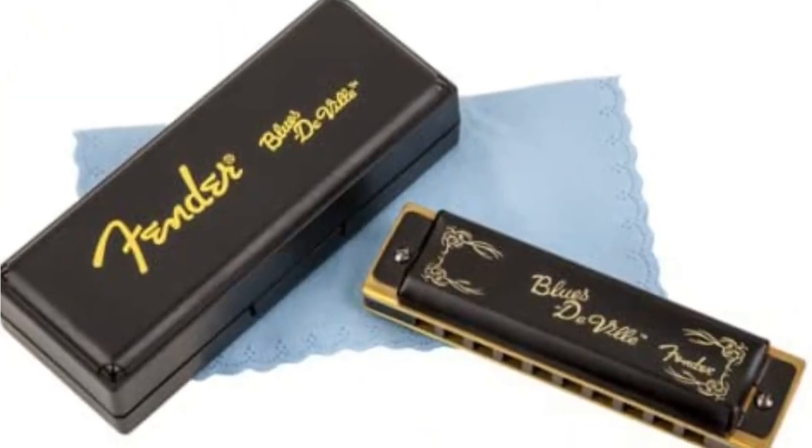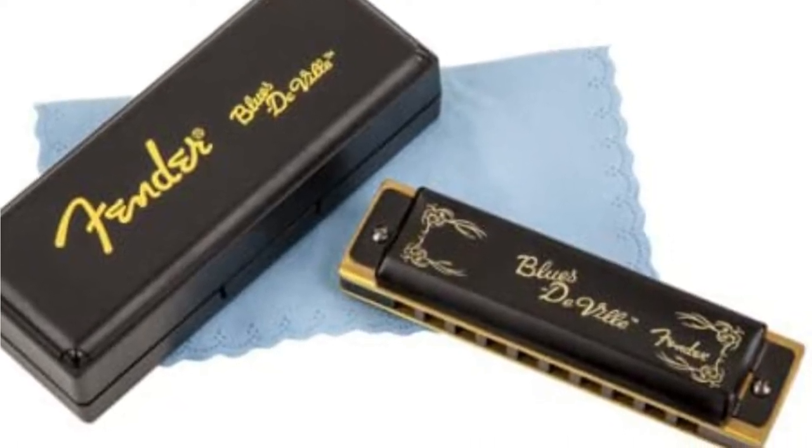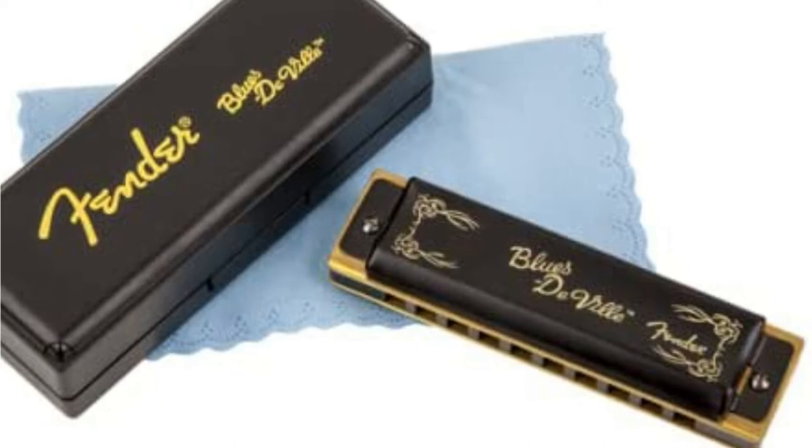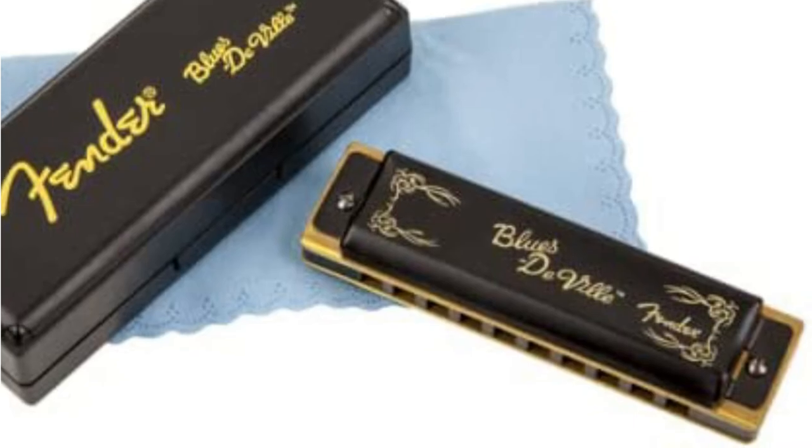The tone is described as very distinct and articulate by many players. This harmonica is considered the best at keeping everything dry out of all the harmonicas tested, and it held up well despite moisture getting into it from time to time.